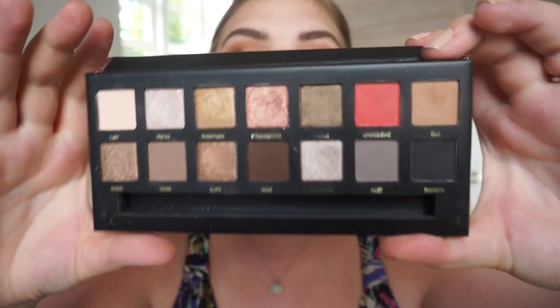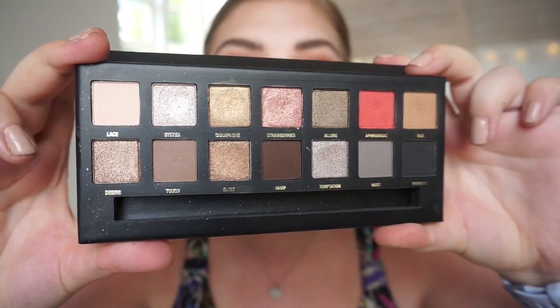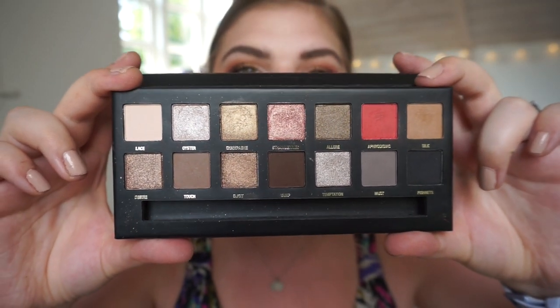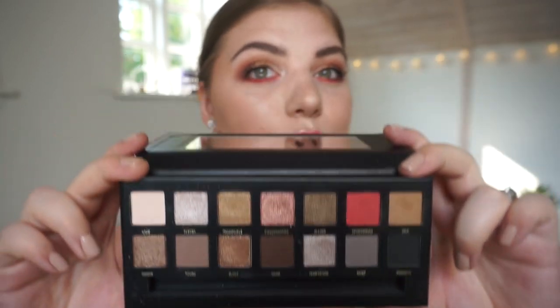One of them I have on today, but I'm going to talk to you guys about the first look first. This is what the palette looks like — it's a dupe for the Urban Decay Beverly Hills Sultry palette. I have used 11 shades out of 14, which I think is really good considering I've only used it three times. It's a really cool tone palette so you can only do so many looks.